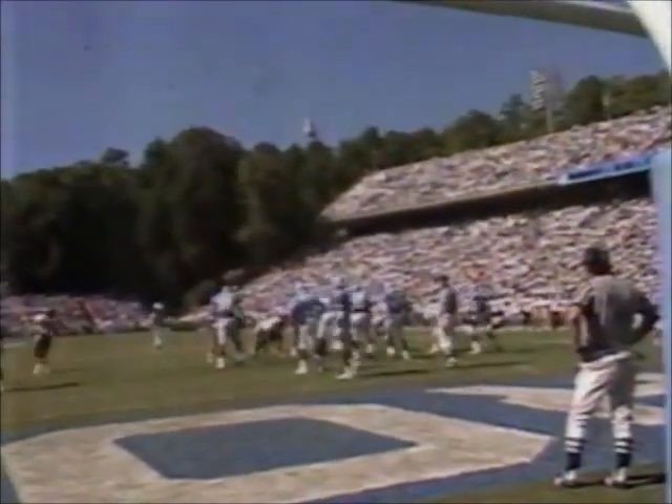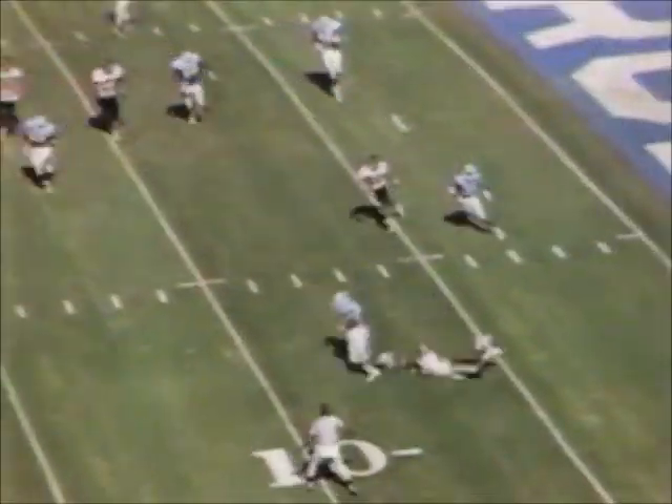One of the true freshmen starting — and this guy's about as true as you can get. He's a walk-on. Barnhill again with the pressure, trying to get it outside. Had Smith not been tripped, he was going to the house.